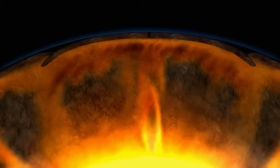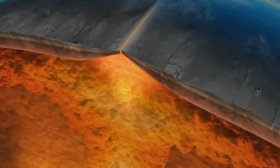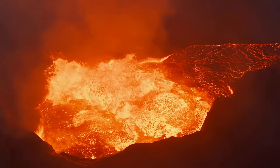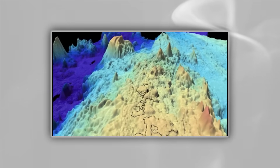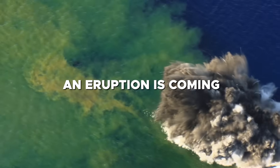Its massive summit rising millimeter by millimeter as magma forces its way toward the surface. Most volcanoes catch us off guard, but this one doesn't. In fact, Axial may be the only volcano on the planet that researchers can actually forecast with surprising accuracy. And right now, every instrument on the seafloor is telling them the same thing: an eruption is coming.